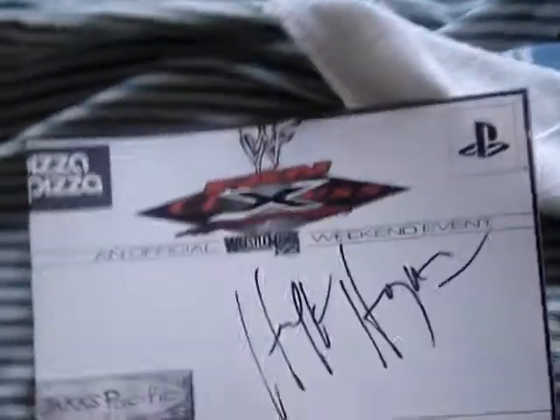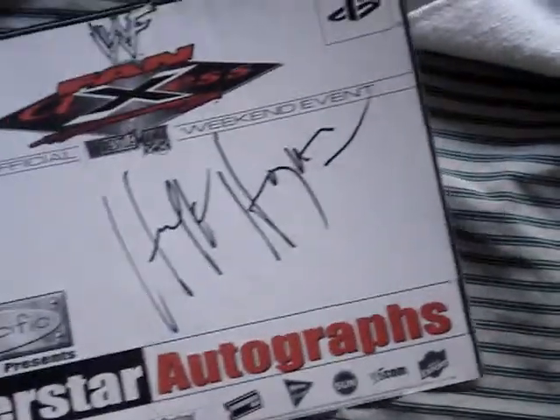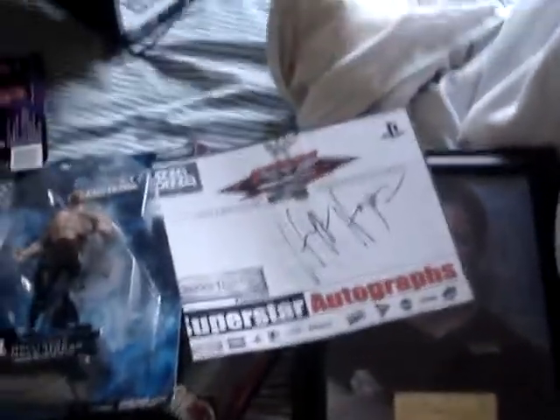Hulk Hogan autograph for fan access from WrestleMania 18. I actually have one of these, but I went to WrestleMania such a long time ago - I was irresponsible and lost all that stuff from that time. So that's the first box.